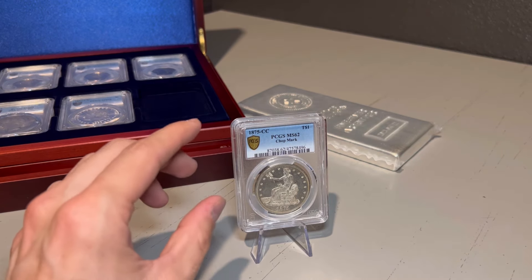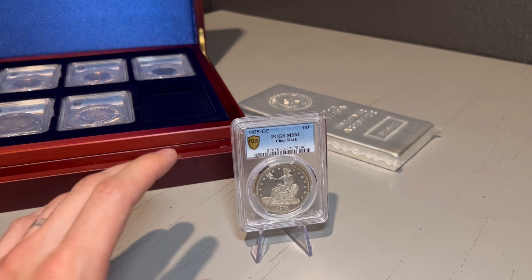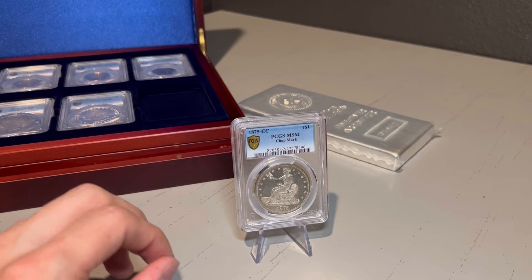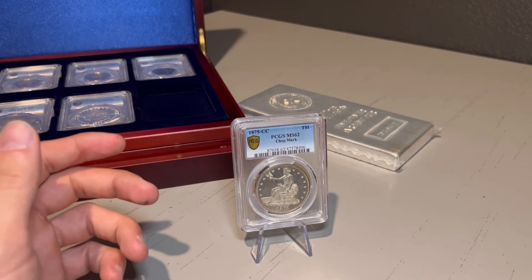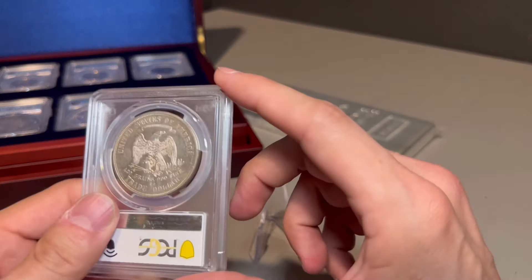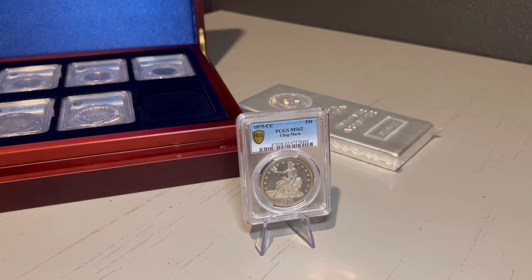I'll save the best part about this coin for the end — this is where everything really ties together and the true history starts to make sense. The next special thing is that it was minted at the famous Carson City Mint, which was only actively minting coins for 23 years. Any coin that has a CC mint mark is going to come with a very high premium, and it really doesn't matter the condition. Even a very beat-up coin with a CC or a key date could be worth thousands of dollars.